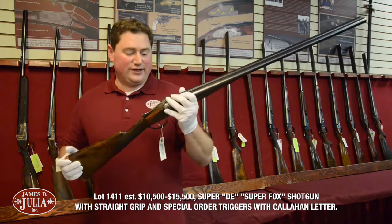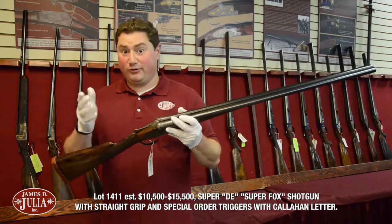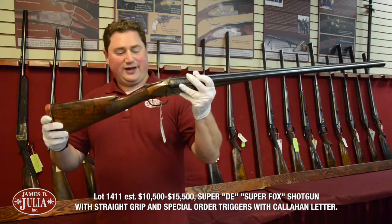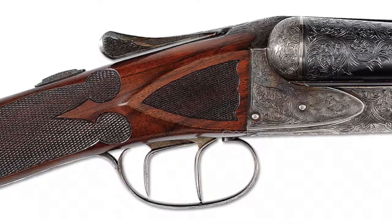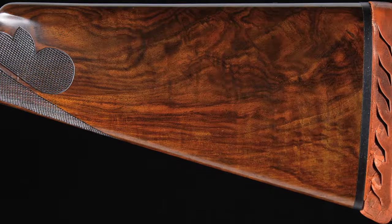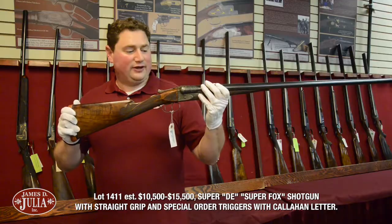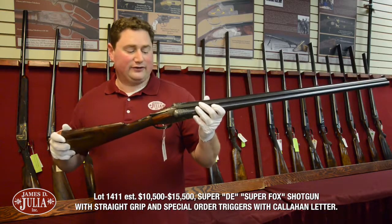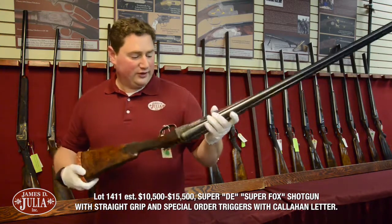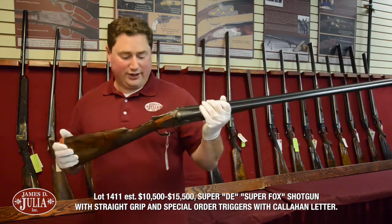It's a second generation engraved DE. Notice the 32 inch barrels — we believe them to be Becker-bored based on barrel measurements. You'll also notice a couple of other special order features: see the triggers and how they're straight? The original build card calls for triggers with no bend. The other thing the original build card calls for is this original pad. The gun's got a spectacular buttstock with tremendous grain. The engraving is beautiful and it's got the dragons that you'd expect to find on a second generation D grade on the breech bolts. The original condition is truly outstanding — the gun has probably 70 to 80 percent of the bright original case color.